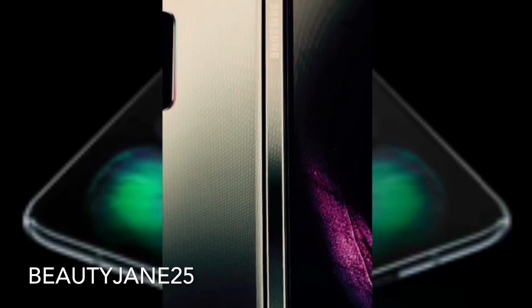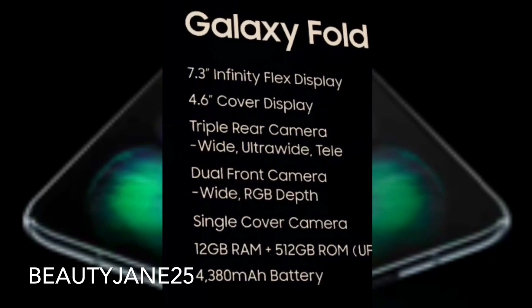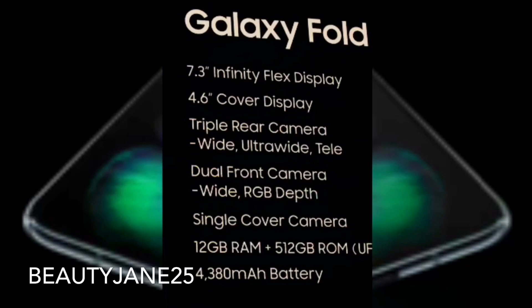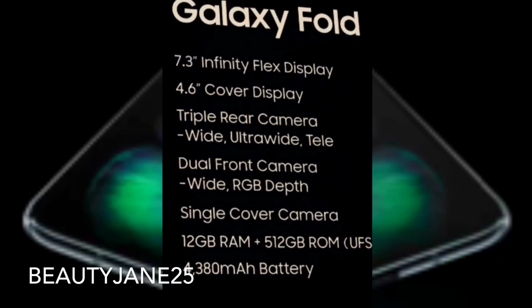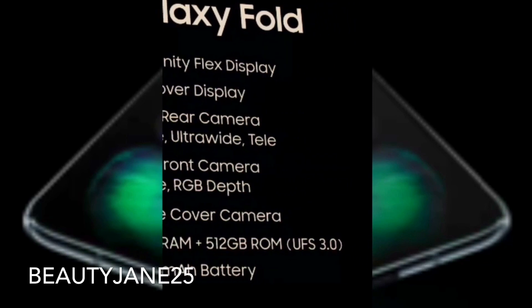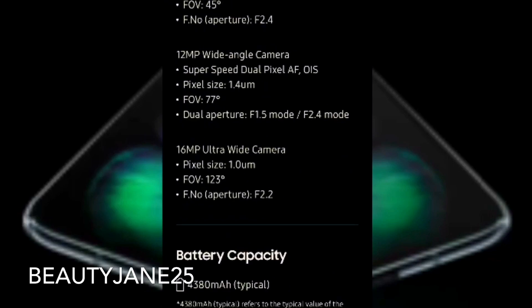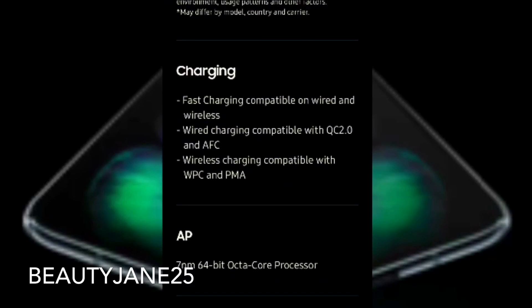The Galaxy Fold features a 7.3-inch Infinity Flex Display, a 4.6-inch cover display, a triple rear camera with wide, ultra-wide, and tele lenses, a dual front camera, a single cover camera, 12GB RAM, 512GB ROM with UFS 3.0, and a 4,280mAh battery. It's quite expensive, but they put a lot of work and materials into making it possible.